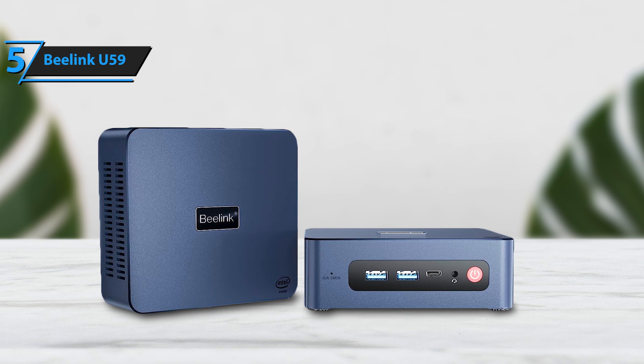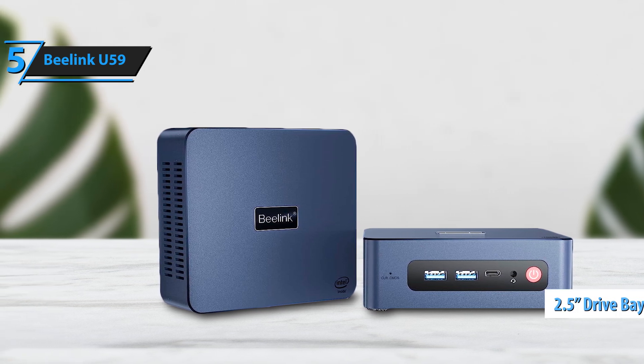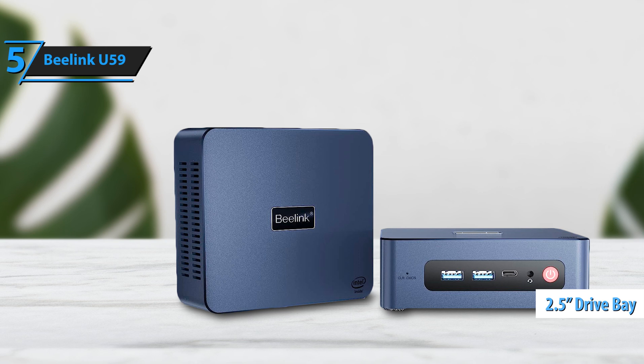Additionally, the M.2 SATA storage could be expanded. There's also a 2.5-inch drive bay available for adding more storage if needed.